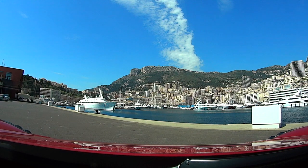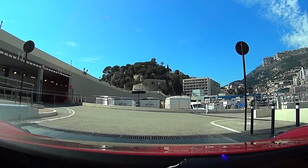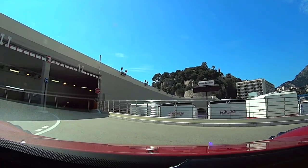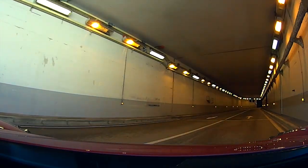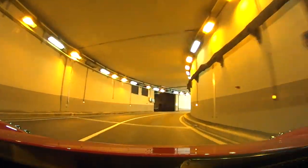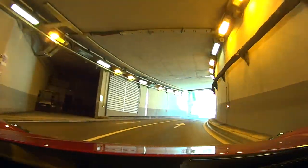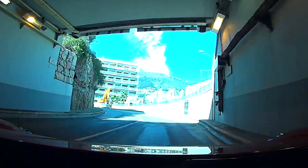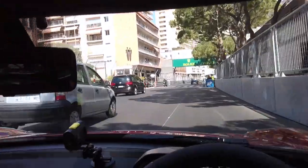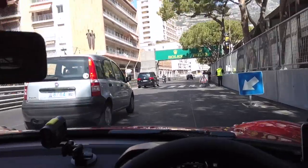There we go, that is Monaco from inside the 4C Monaco Edition — look at it. What is also great about Monaco is there are way too many tunnels for anyone's good. That's why I want to move here — purely for the tunnels. Imagine just coming down here at 200 miles an hour. It's unreal.